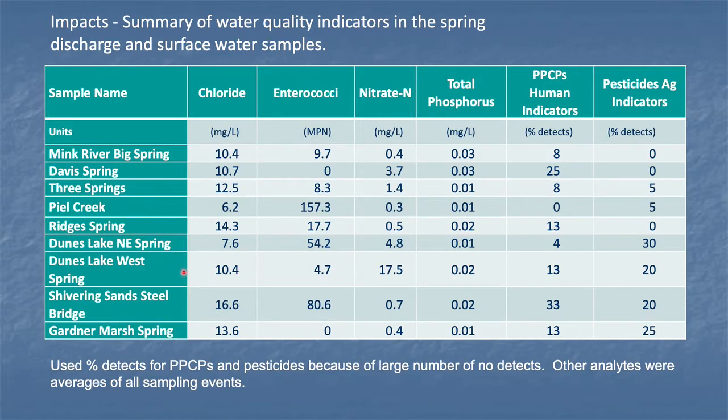Here's a summary of the impacts on water quality. I chose several of the analytes: chloride, enterococci bacteria, nitrate, phosphorus, pharmaceuticals and personal care products, and pesticides — shown across all of the sites where we did the collections. Chloride, enterococci, nitrate, and phosphorus are all averages over the four sample times. These are percent detects — we used that because there were a lot of non-detects, and this provided more sensitivity for our analysis.